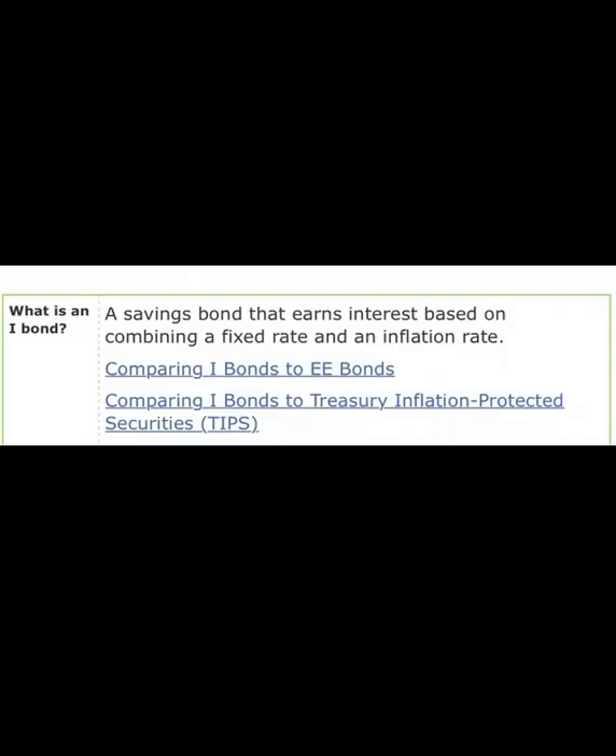iBonds explained. Welcome back everyone, so happy to have you back. This is a follow-up to the video I did on how you can purchase iSavings bonds — government low-risk bonds — with your 2022 tax refund. That video will be pinned in the comment section, so make sure you check it out.